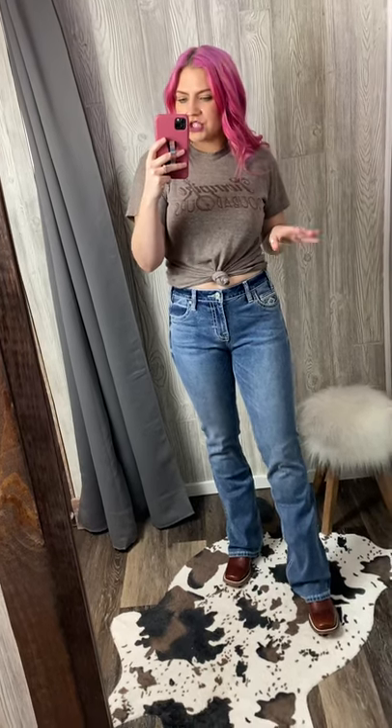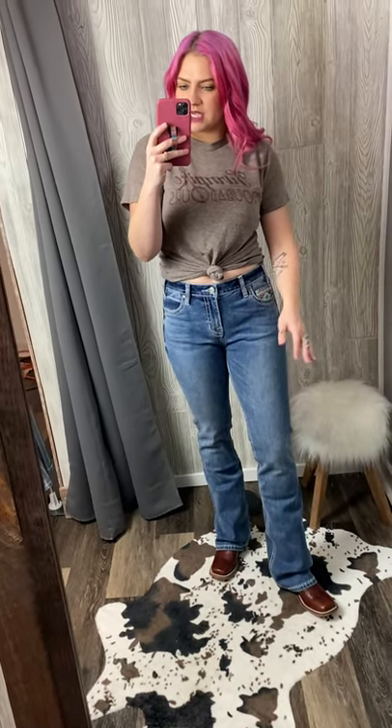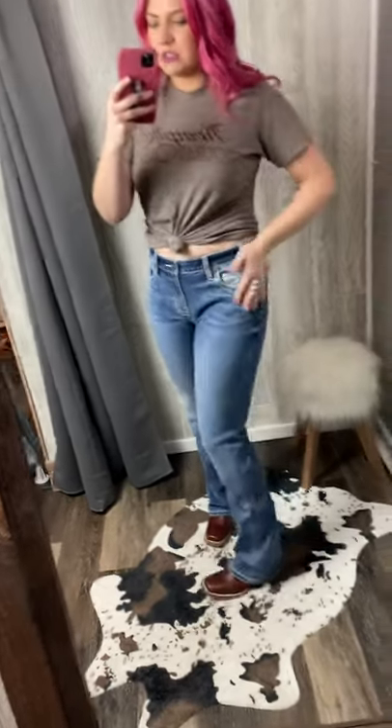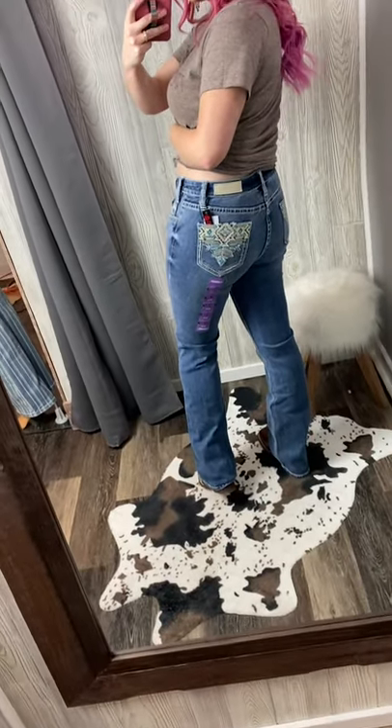These are our mid-wash bootcut jeans by Rock and Roll Denim. They do fit true to size — I'm wearing a size 28-34, which is what I usually wear. They do have a lot of stretch to them, they have spandex in them, and they have a little bit of a fancier pocket.